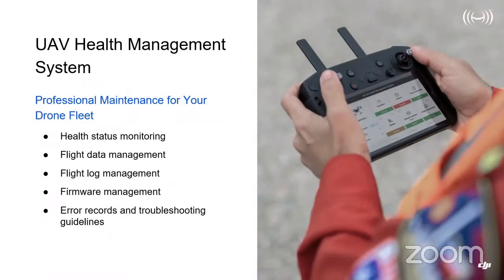Moving on to the health management system — this is a new addition to the DJI Pilot app. Previously you'd have to navigate through menus to conduct pre-flight checks, assess aircraft health, firmware updates, and error logs. All of this is now placed into one dedicated health management section of the app, which makes it much more intuitive and informative, and enables greater governance of aircraft maintenance.